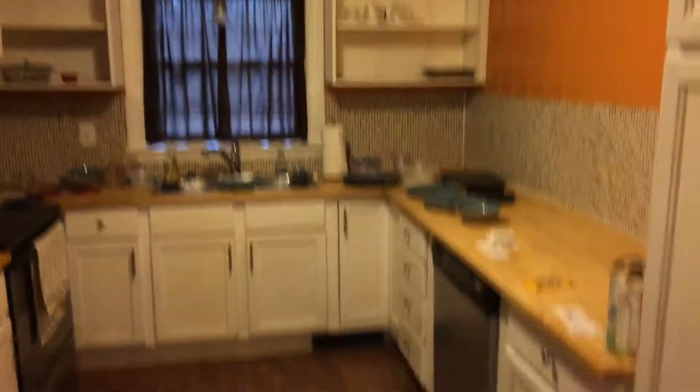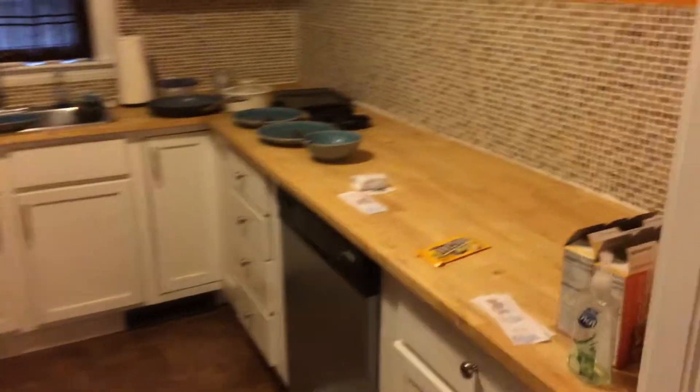This was redone back seven, eight years ago. Not a lot of cabinetry, but a kitchen, and it seems to be okay.